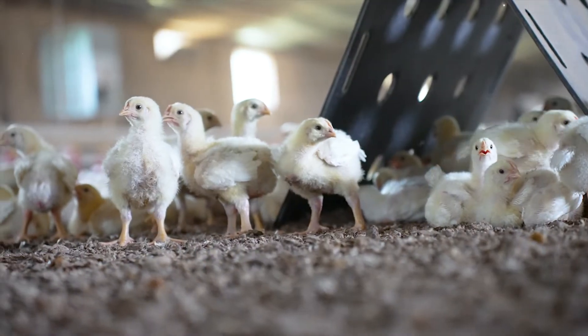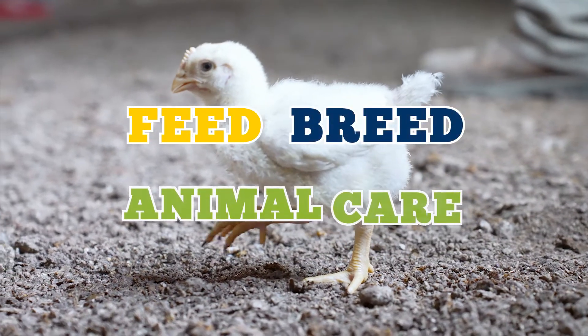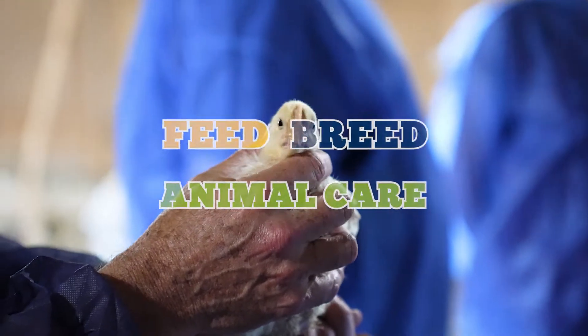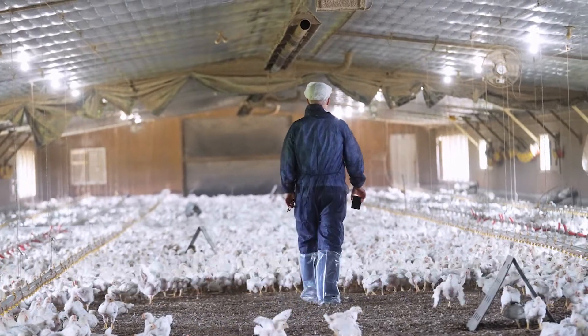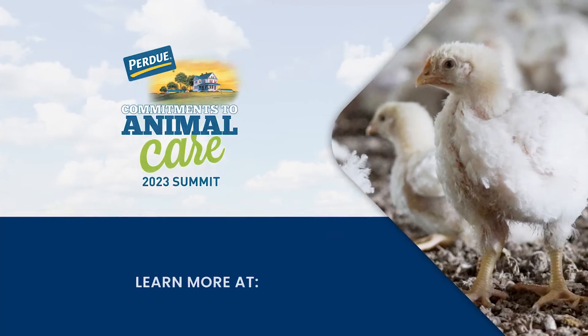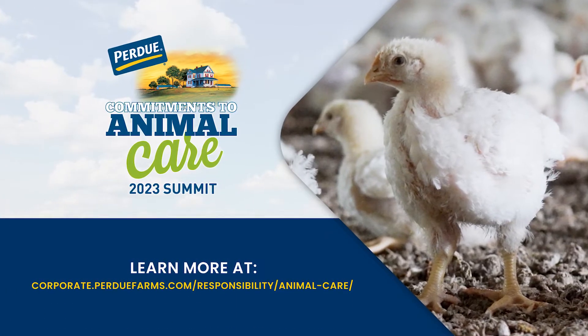Customers and consumers expect the best chicken from Purdue and we know we have to earn that — whether it be feed, breed, or animal care — and we think that it takes all of those to consistently deliver the best chicken in the marketplace.